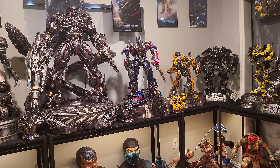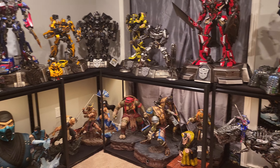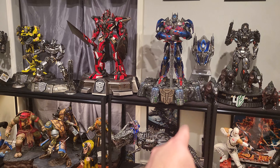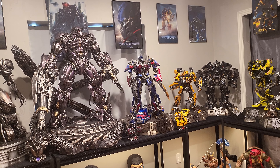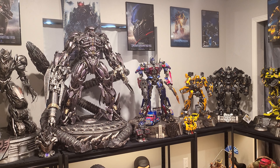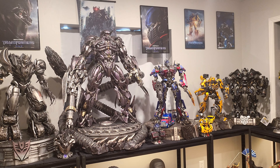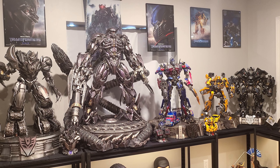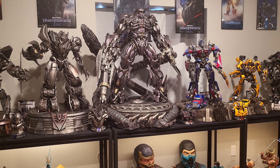I'd keep Grimlock because it's a very unique, special statue and it would still give me at least an Optimus in that form. Transformers 3 is definitely my favorite movie and Transformers 4 is my second favorite — that's why I collected these two movies as my sole focus. The other piece I want is the Megatron from Dark of the Moon with the sand base. I really like that sand base, and I love the overall look of that statue.